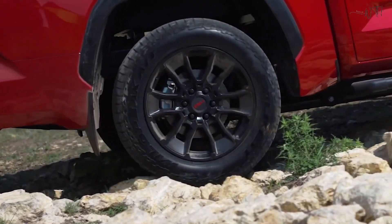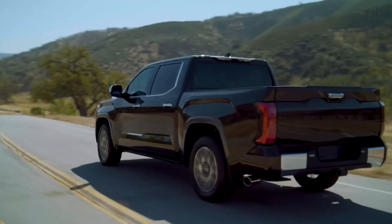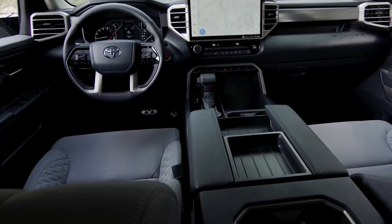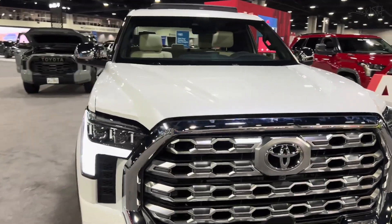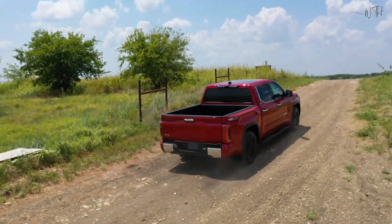Those seeking maximum off-road capabilities will want the TRD Pro, with a 1.1-inch front lift, 2.5-inch Fox internal bypass coilovers and rear remote reservoir shocks, and a TRD Pro front stabilizer bar. The TRD Sport package goes in the other direction, offering a half-inch lowered suspension and 20-inch wheels in search of a sportier appearance and sharper on-road behavior.